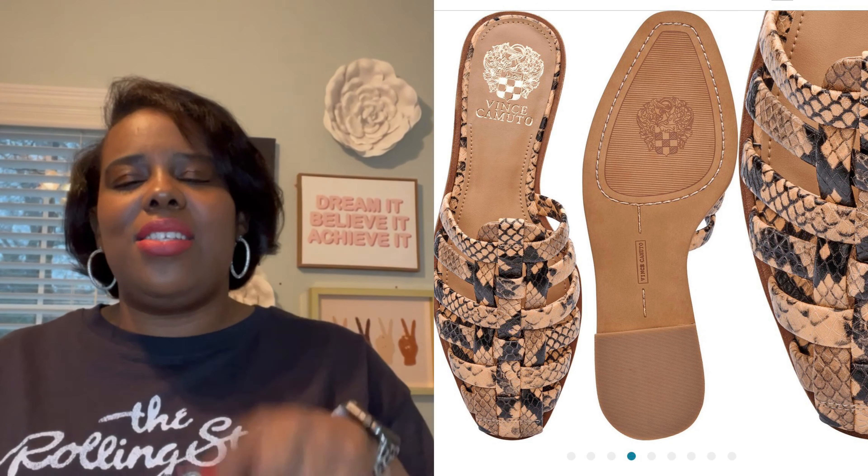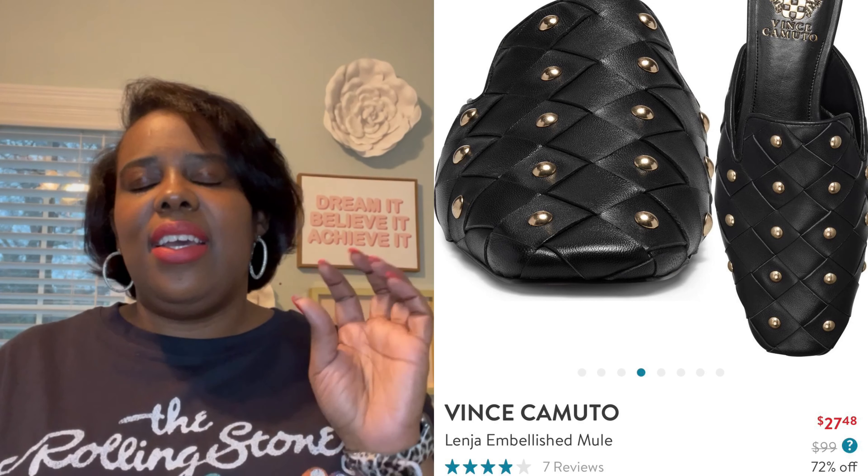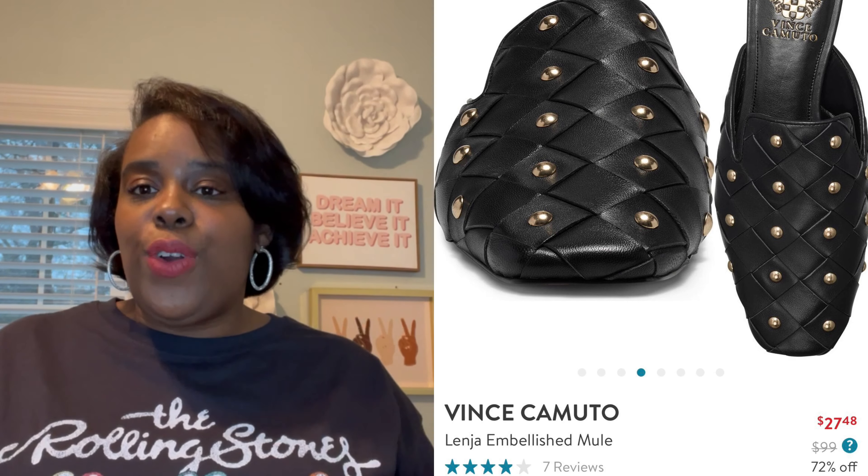You don't have to get these exact shoes, but you need some kind of mule, some sort of elevated slide — even if it's not real leather. Target has some cute ones, and Vince Camuto or Nordstrom Rack has snake print, black, and brown options — I'll link those below. A mule, loafer, or elevated slide can transition with any of the outfit pieces I've shown. You can wear these with leggings, jeans, or shorts — so many options.